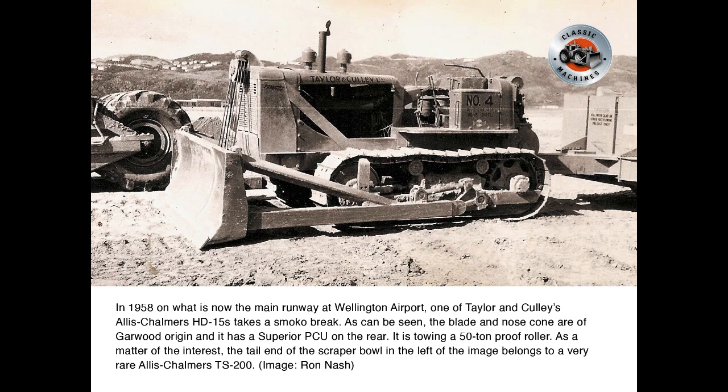As a matter of interest, the tail end of the scraper bowl visible in the left of the image belongs to a very rare Allis-Chalmers TS200.